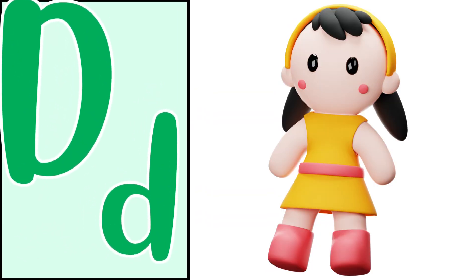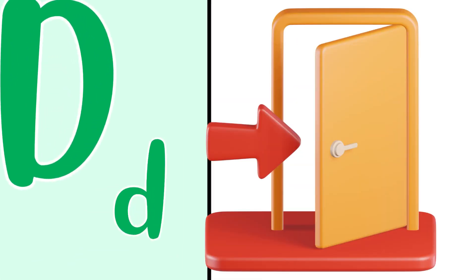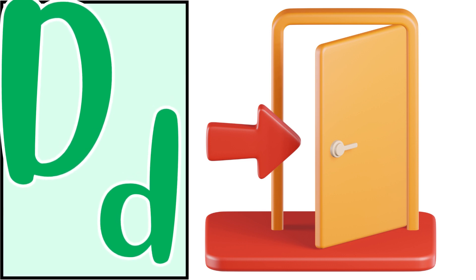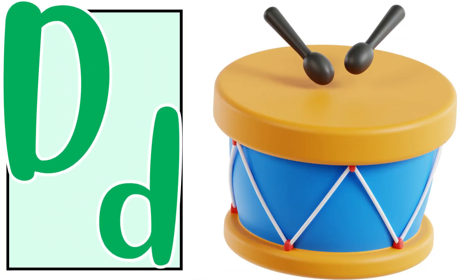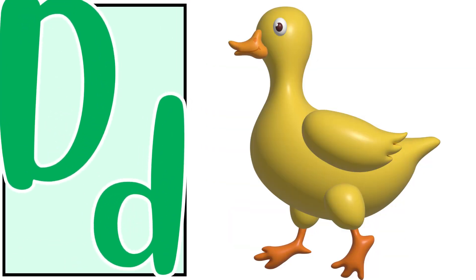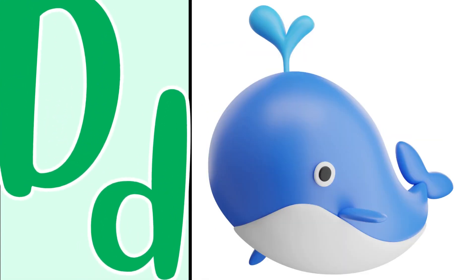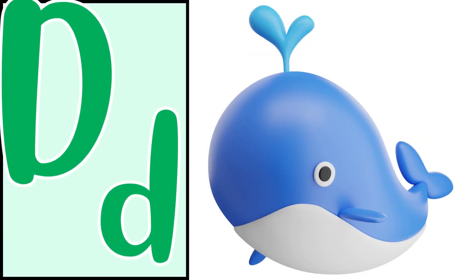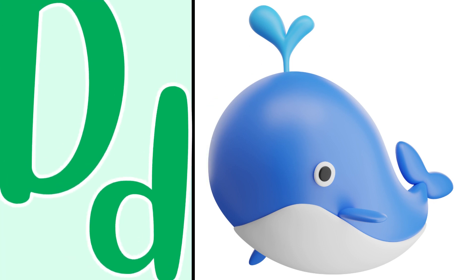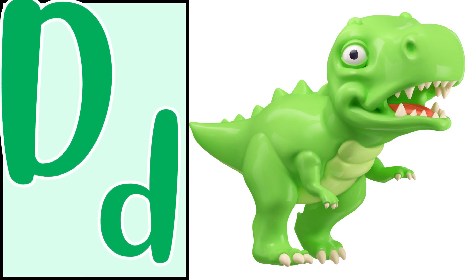Correct! Doll — the doll. Amazing! Door — the door. Drum — the drum. Good, duck — the duck. Not quack quack, duck! Correct! Dolphin — the dolphin. Correct! Dinosaur — the dinosaur.